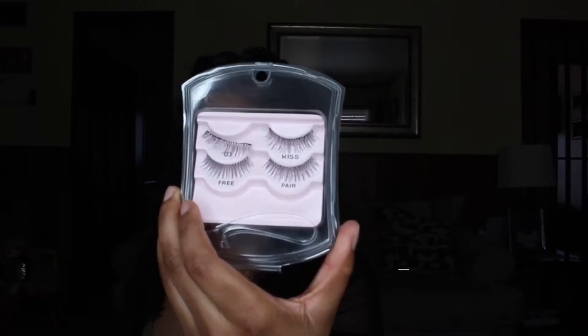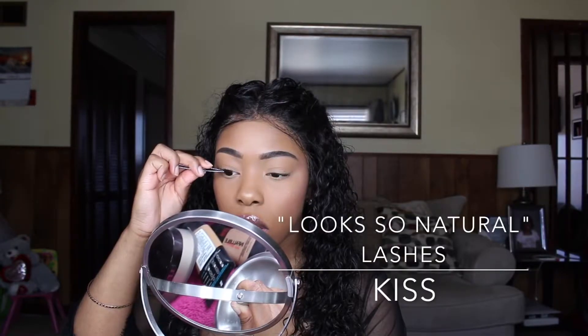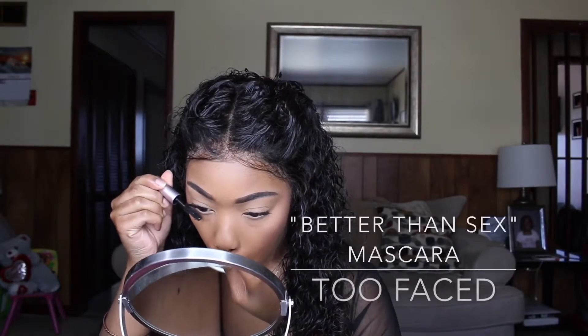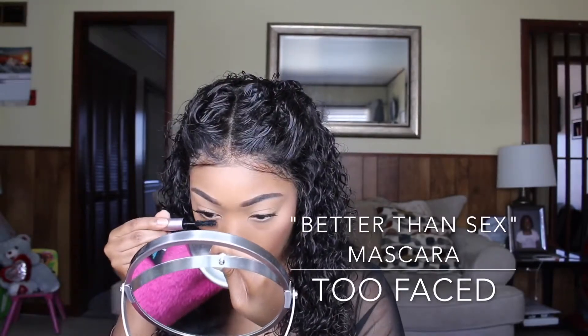Now I'm just applying some mascara. Due to the fact that I have allergies, I do not like to do winged eyeliner or even liner inside my waterline, mainly because my eyes tend to get watery and irritated a lot more regardless of whether I take medicine or not. So I try to keep as much off of my eyes as possible. However I will apply some lashes — those are Kiss lashes and the style looks so natural. Now I'm applying some more mascara, Better Than Sex mascara by Too Faced.